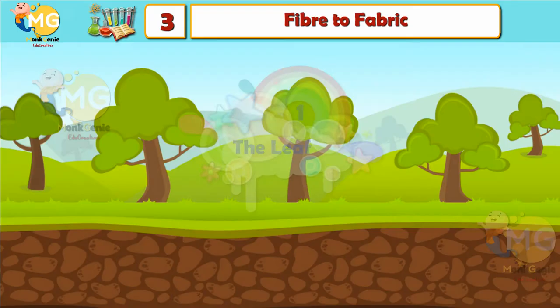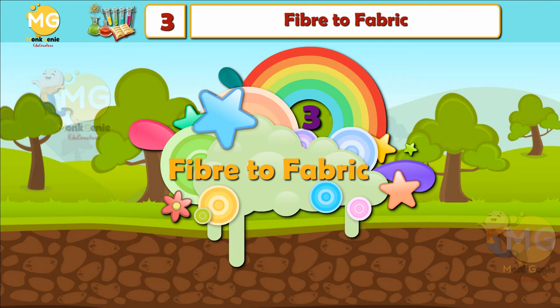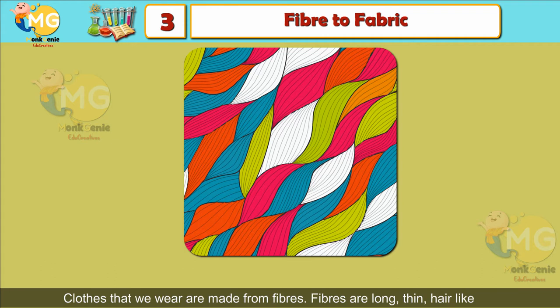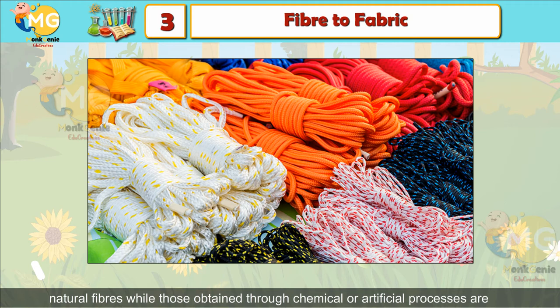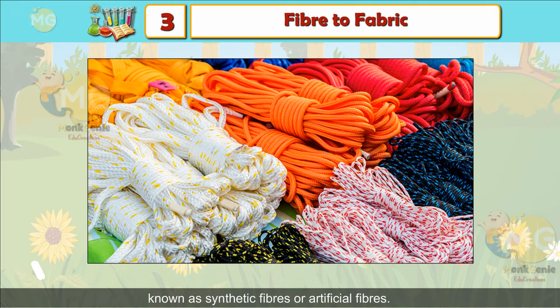Chapter 3: Fiber to Fabric. The clothes that we wear are made from fibers. Fibers are long, thin, hair-like strands which may be obtained from natural or man-made sources. Fibers obtained from natural sources — that is, plants and animals — are known as natural fibers, while those produced through chemical or artificial processes are known as synthetic fibers or artificial fibers.